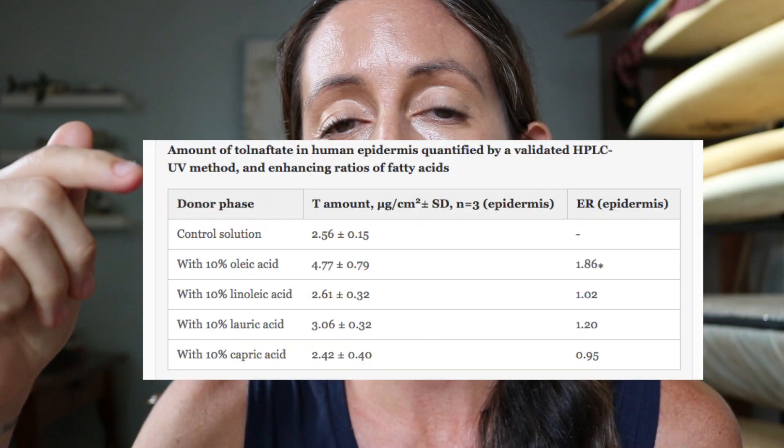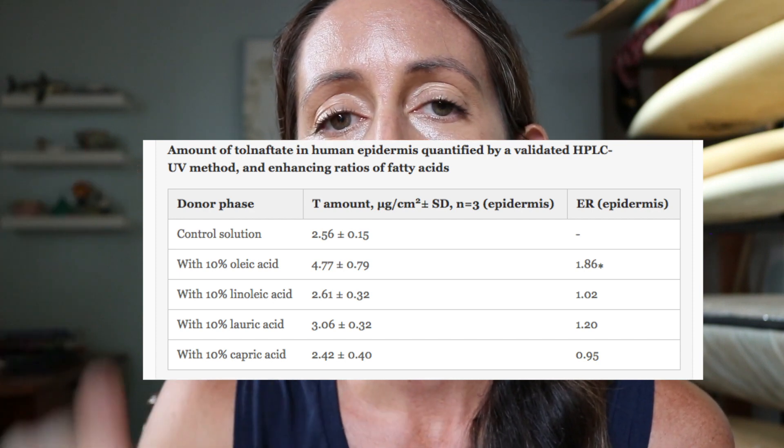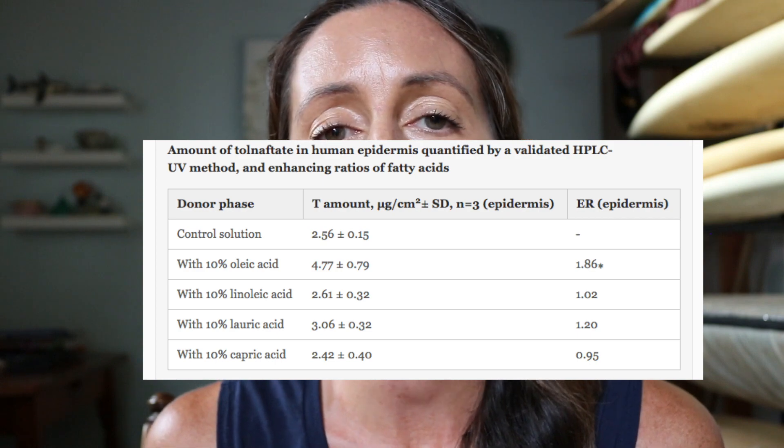Let's talk about another interesting study: 'Studying the Penetration of Fatty Acids into Human Skin.' Did you know that fatty acids are classified as chemical penetration enhancers? In this study, they took an antifungal medication and attached it to fatty acids to see if they could increase absorption into the stratum corneum. In doing so, they were looking at different oils. Here are the stats on absorption: oleic acid tops out on top, followed by linoleic acid.